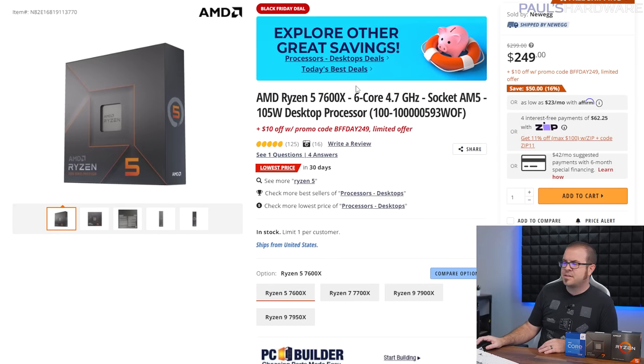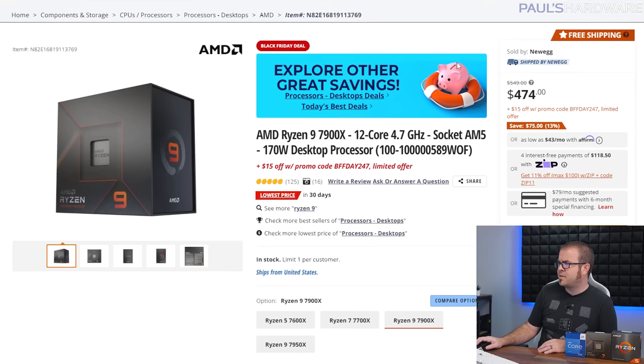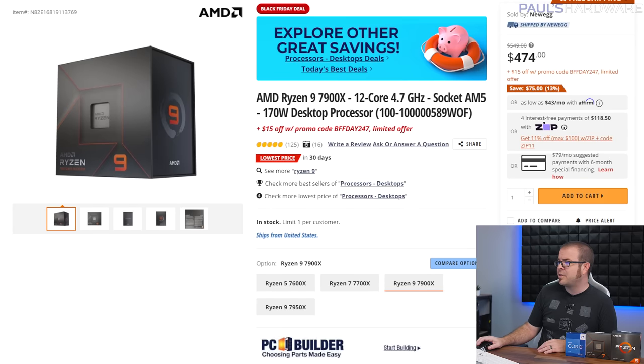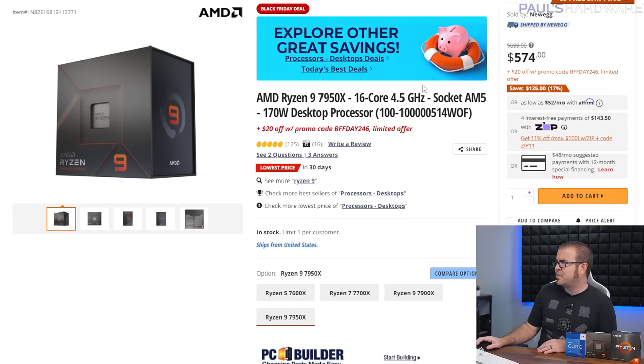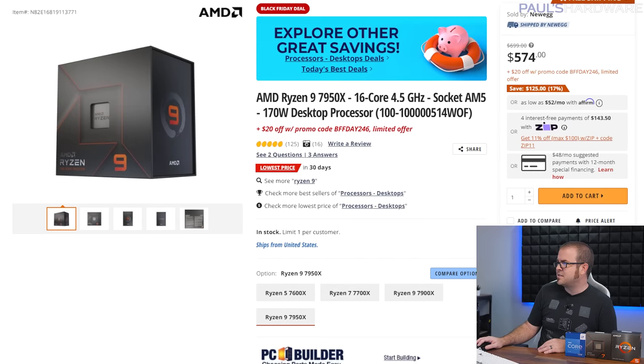Alternative CPUs for the AM5 build: the 7600X saves you about $100 at roughly $240 with a promo code on Newegg. And if you want more cores and threads, the 7900X is down to about $460, and even the 7950X, which lists for $700, is down to about $555. I'm really happy AMD did these sales, but it'll be sad when prices go back up.